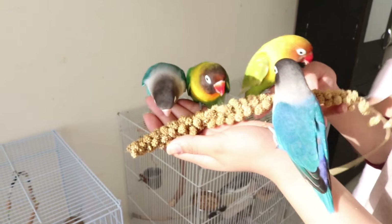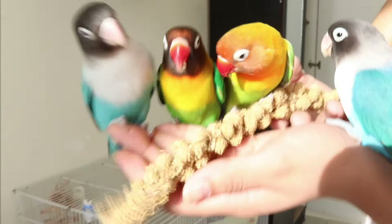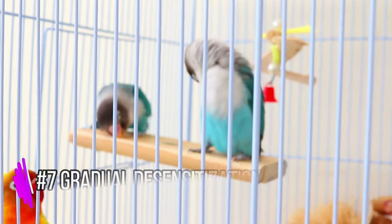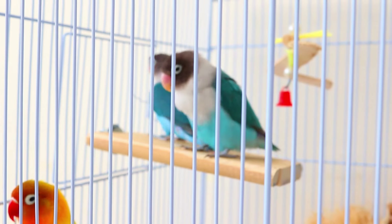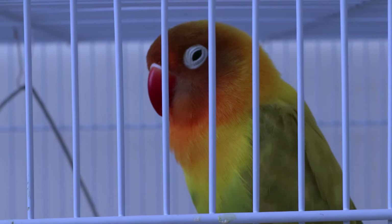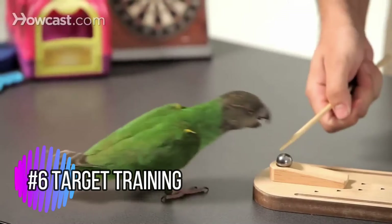Offer treats. Offer your lovebird their favorite treats from your hand. This will help them associate your presence with positive experiences. Gradual desensitization — spend time near your lovebird's cage every day, gradually getting closer as they become more comfortable with your presence.